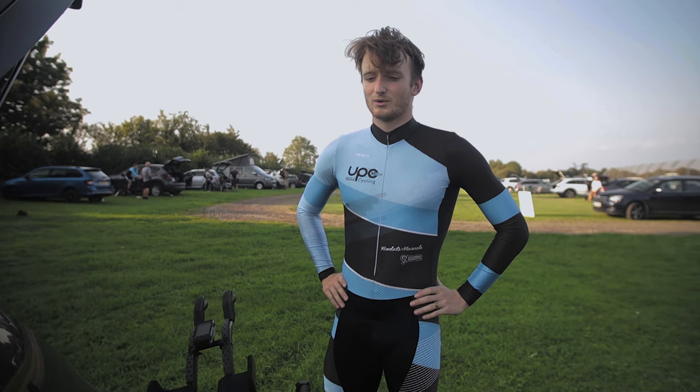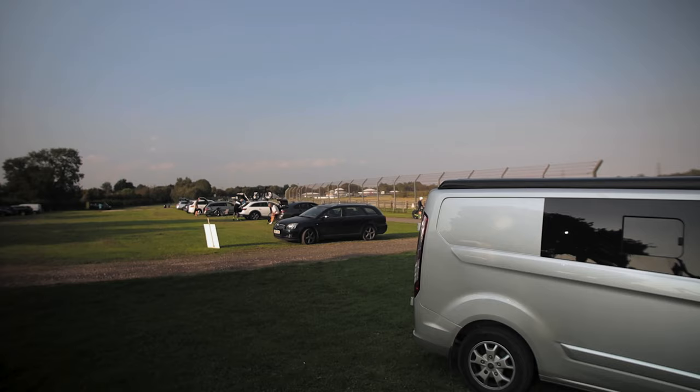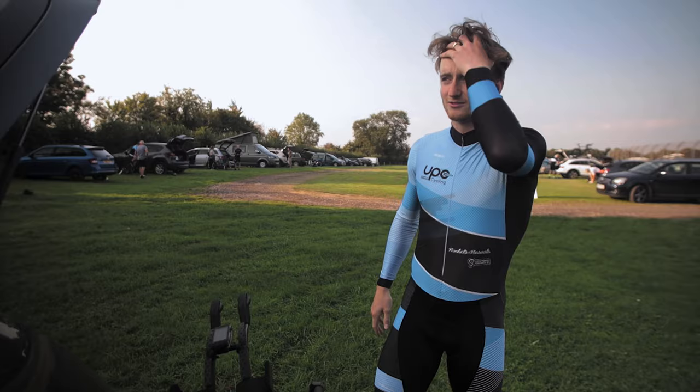So do a couple of minutes of that kind of intensity riding in position, just getting the body firing really, and then a chill spin. Then we're going to come back — you're allowed one lap warm-up, and that's going to be crucial to figure out the wind direction because it feels quite windy this evening.